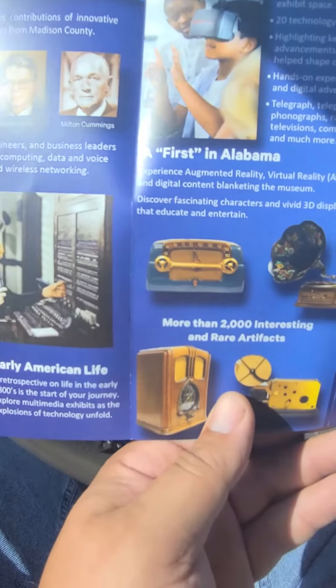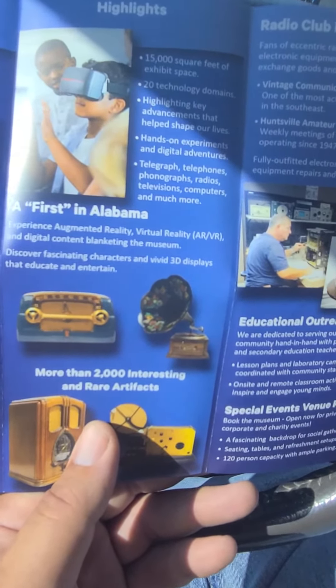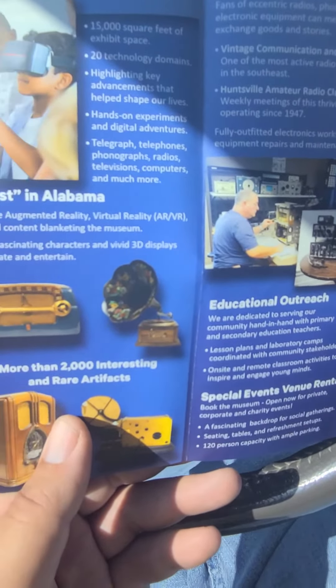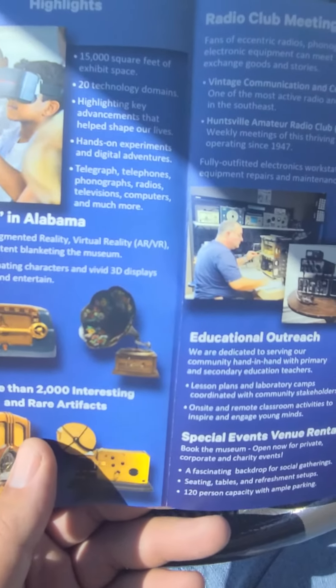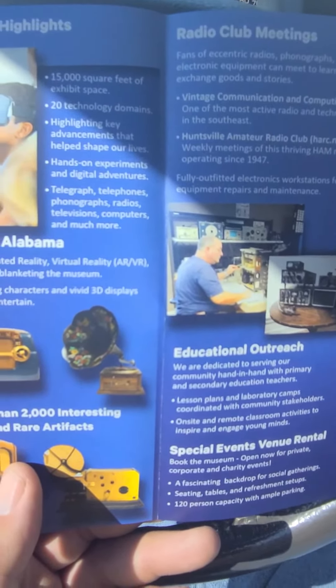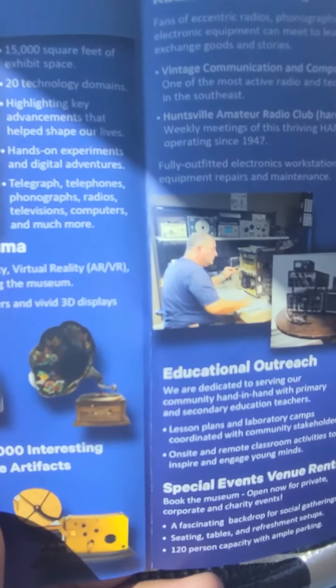It covers a lot of information, going over basically the beginning of radio, telegraphs, and Morse code. Then there are different sections of the building as you come into the modern age, and they also have a clubhouse.